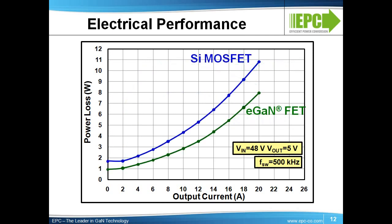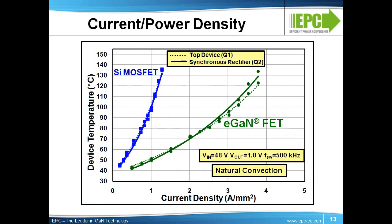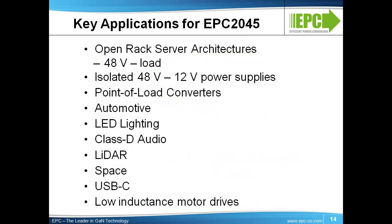This efficiency gain translates into a 20–30% reduction in power loss for this benchmark example. The power density, which is a combination of the improved efficiency and the much smaller eGaN FET footprint, is about 3 times higher compared with the sluggish and big MOSFET. We expect rapid adoption of this part in 48-volt input systems, such as those used in open-rack servers. Automotive applications such as headlamps, LiDAR, Class-D audio, and wireless charging are also good markets.